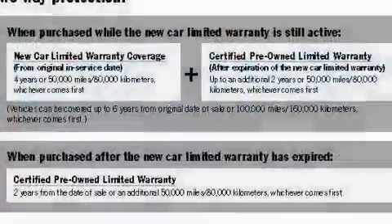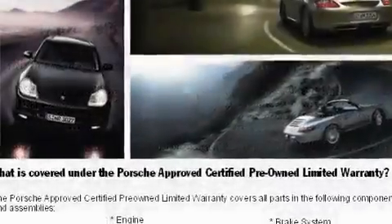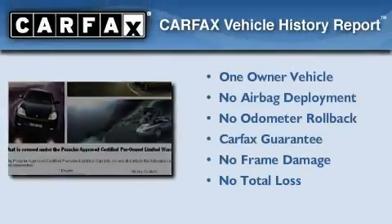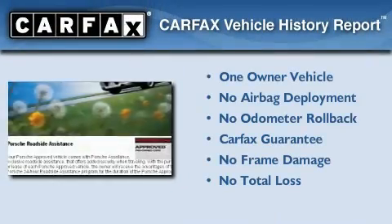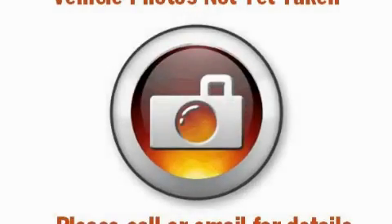With an EPA estimated rating of 27 miles per gallon on the highway, this vehicle pays off in the long run. This convertible has had only one owner, and it qualifies for the Carfax Buyback Guarantee. Please call today to reserve this vehicle for a test drive.